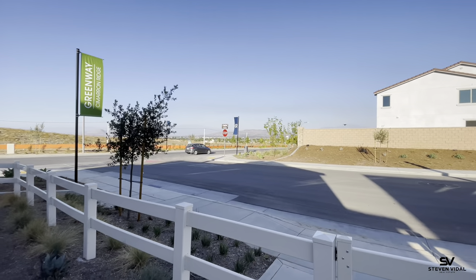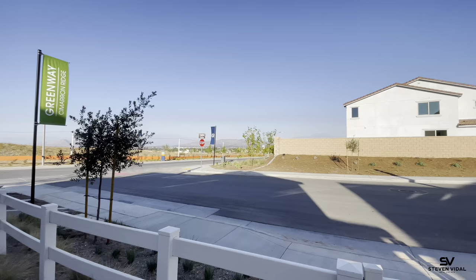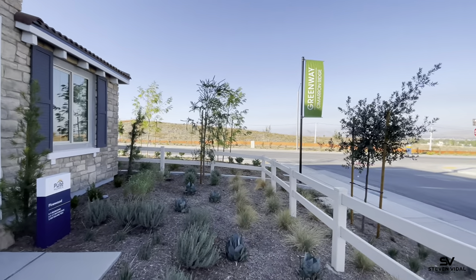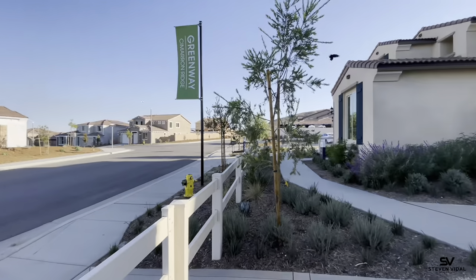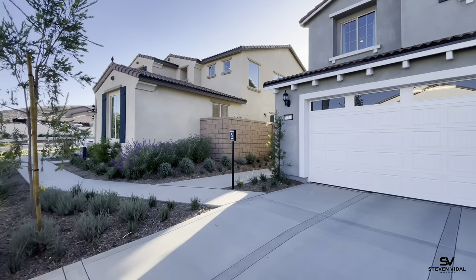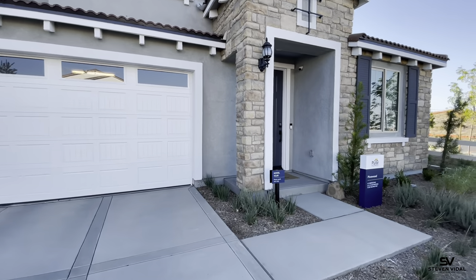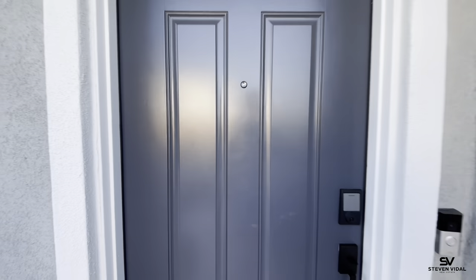This is going to be a massive community they're building here in north Menifee — there's going to be about 700 homes total when the community is complete. There are three different sub-communities within this whole big community right now, but they plan on building a couple more. They plan on being completely done in possibly the next three years. There are three different models in this section called the Greenway; only two are modeled, but there is one single-story home you can access that's currently being built.